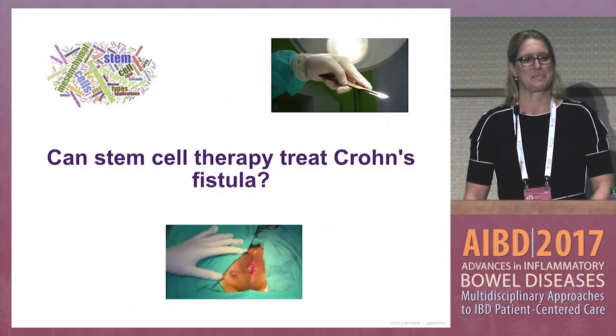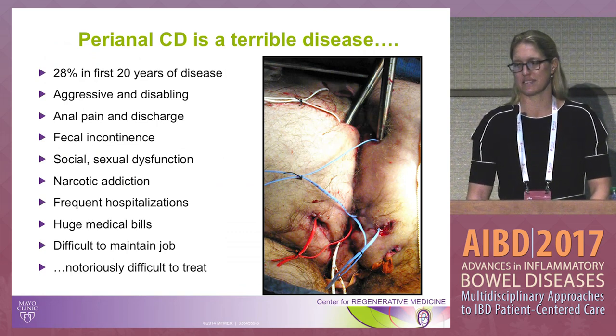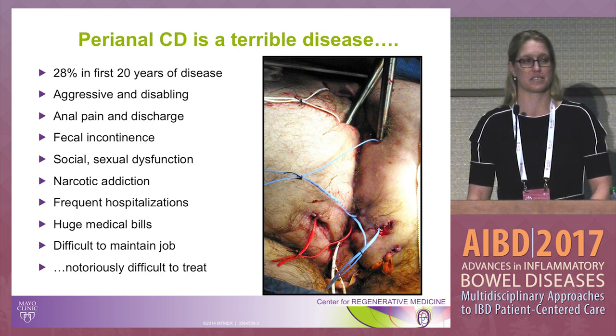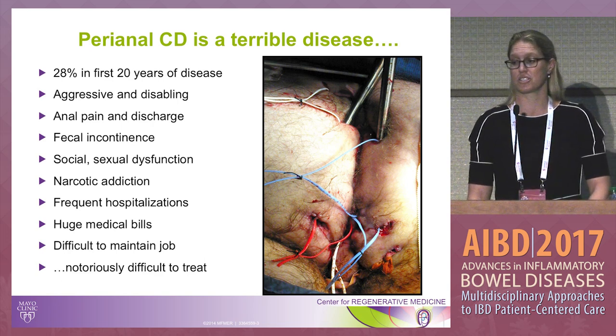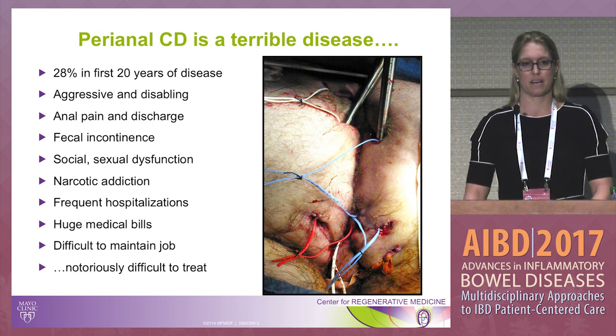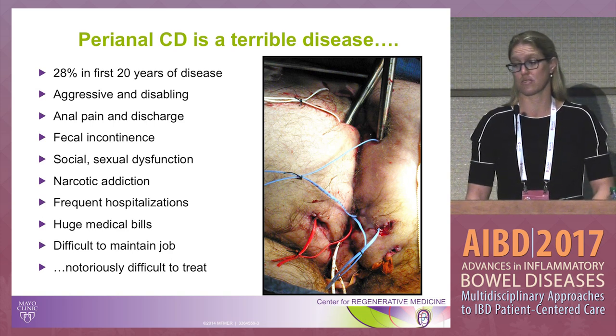I'll be talking about stem cell therapy to treat perianal Crohn's disease. We all know perianal Crohn's disease is a terrible disease — a third of patients with Crohn's will have it. It's aggressive, disabling, causes pain and discharge, fecal incontinence, social and sexual dysfunction, narcotic addiction, hospitalizations, huge medical bills, difficulty maintaining jobs, and it's notoriously difficult to treat on both the gastroenterology and surgical sides.